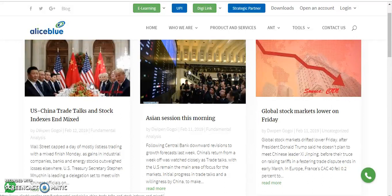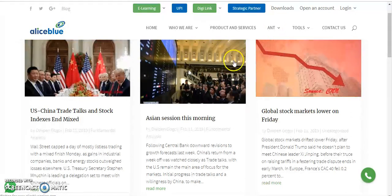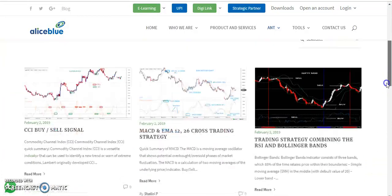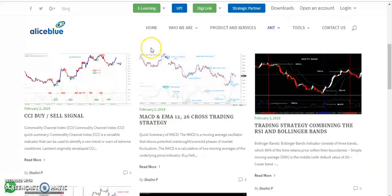You can read about what governments are doing, like US-China. For trading strategy, you can go to AntIQ where you will be able to read various trading strategy combinations of indicators and learn how to trade using those indicators.